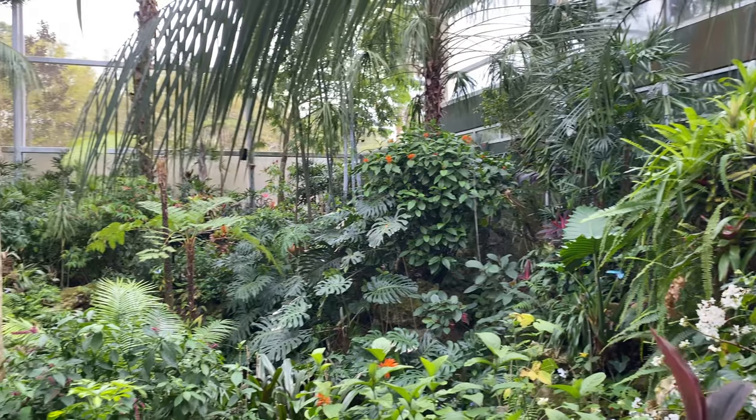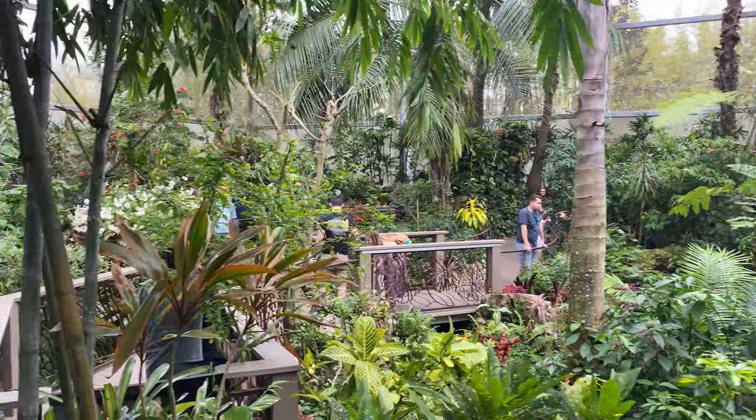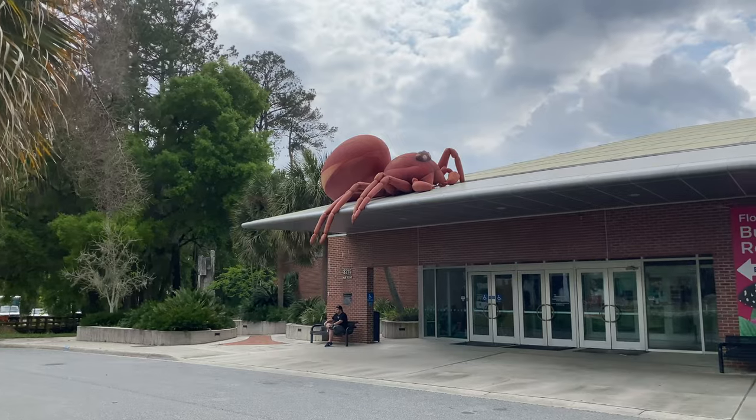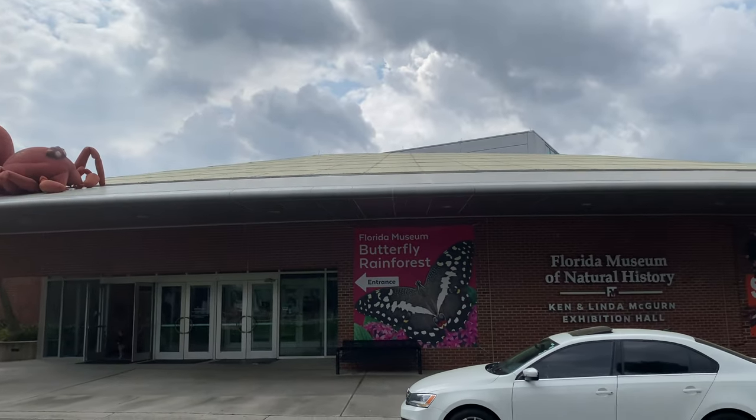Welcome to Sarah's Scuba and Travel Channel. Whether you are spending time in Gainesville or just passing through, I recommend making a stop at the Butterfly Rainforest at the Florida Museum of Natural History, which is located on the University of Florida campus.